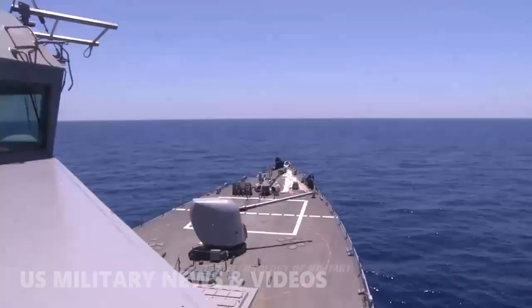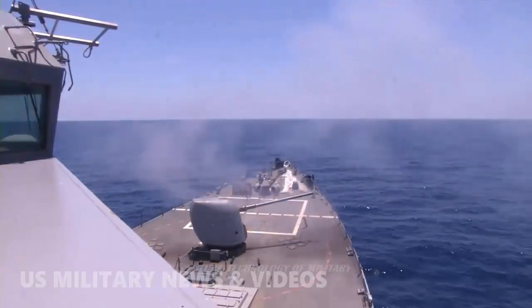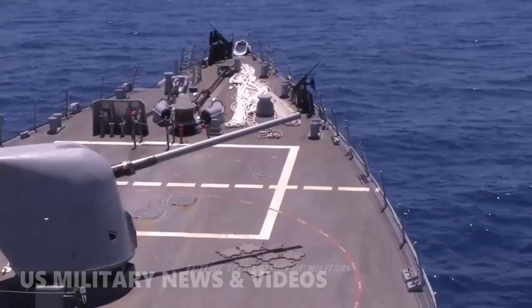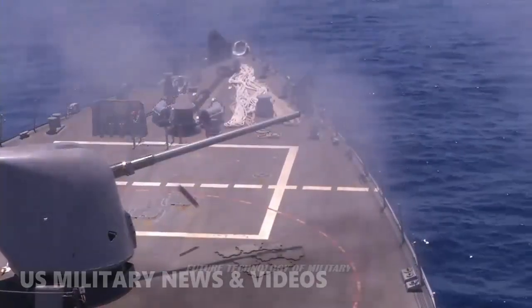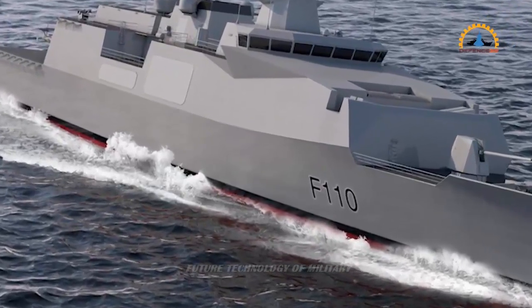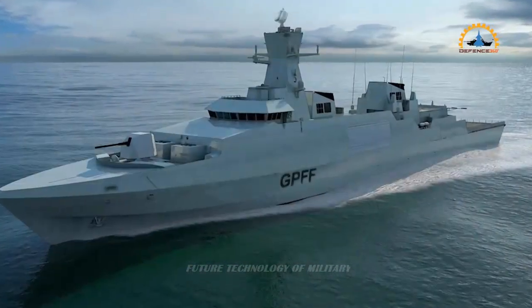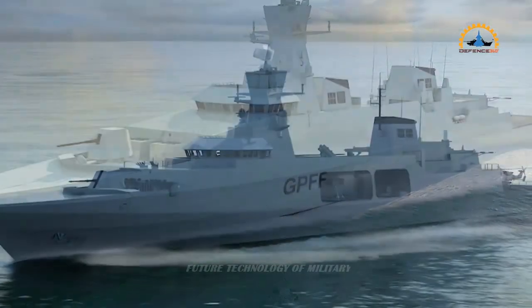Improvements in accuracy and weight reduction have seen the 35 and 40mm naval gun sector become more crowded, with weapons derived from armoured fighting vehicle guns. Offerings from other European manufacturers include the Thales Nexter Rapid Fire CTA-40 from France, Leonardo Marlin 40 from Italy, Rheinmetall Millennium GDM-008 from Germany, and the Aselsan Gökdeniz from Turkey.